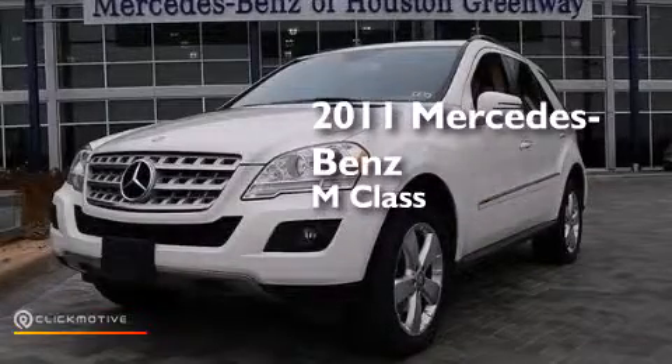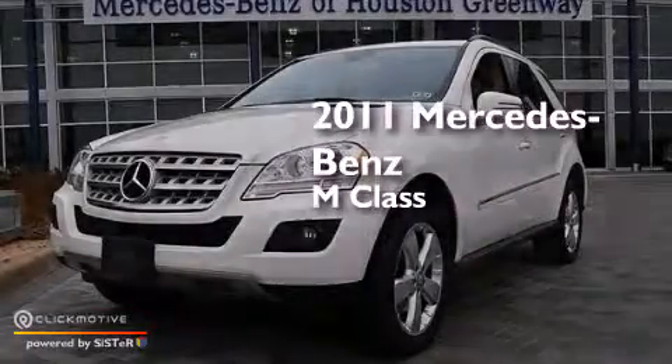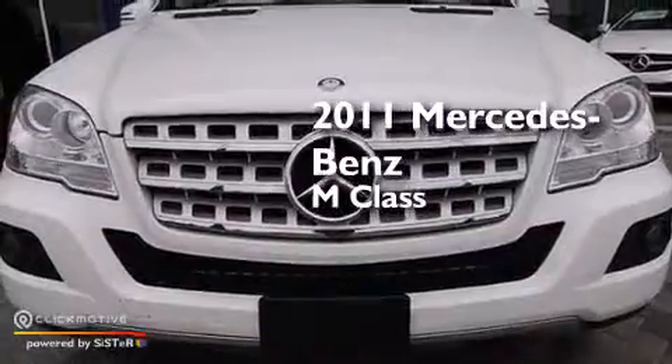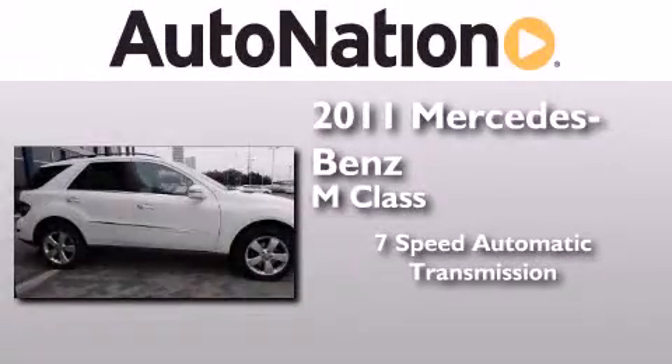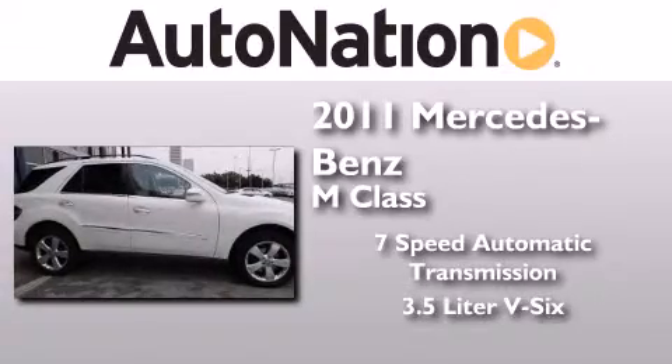This is a certified pre-owned 2011 Mercedes-Benz M-Class. This crossover has a 7-speed automatic transmission and a 3.5-liter V6.